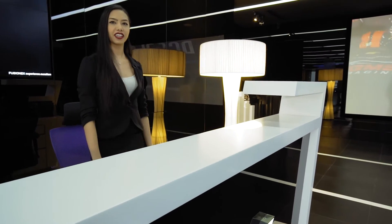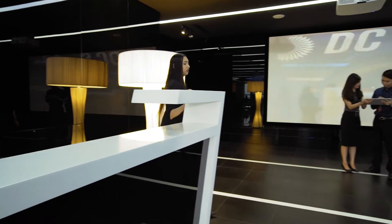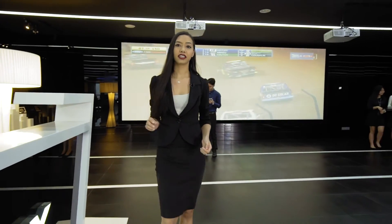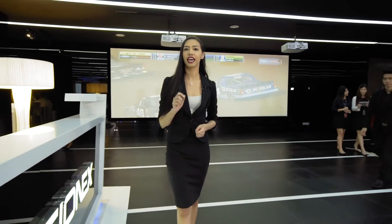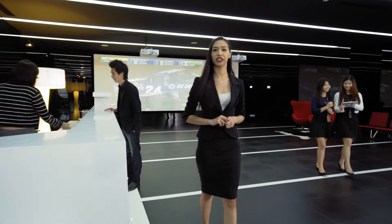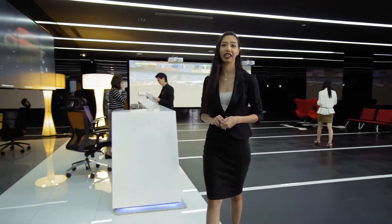Welcome to the FusionX office in Malaysia. Being at the forefront of technology, FusionX specialises in big data analytics, the Internet of Things, artificial intelligence and deep learning. In designing the office, we wanted to have in place a unique working environment representing how we look to modernise technology.